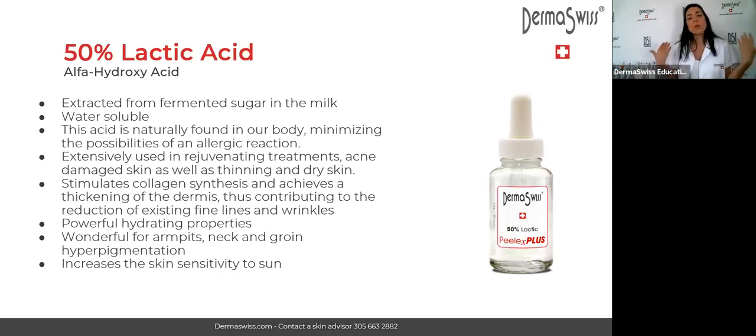If you have a client who is not sure to follow aftercare at home — if they are going to take sun anyway and not apply sun protection — you should not apply the lactic acid because they can get hyperpigmentation. The skin is going to be unprotected, so you really need to avoid direct sun exposure and apply sun protection every single day.